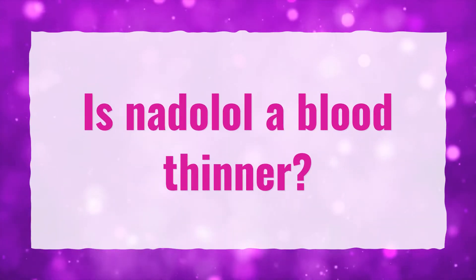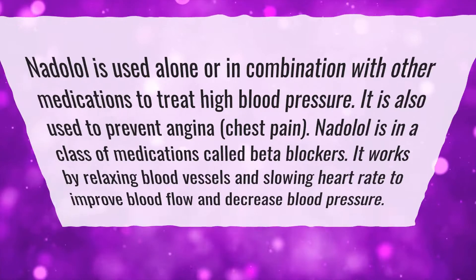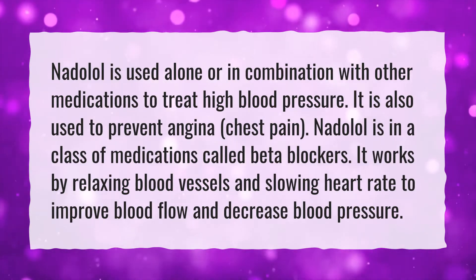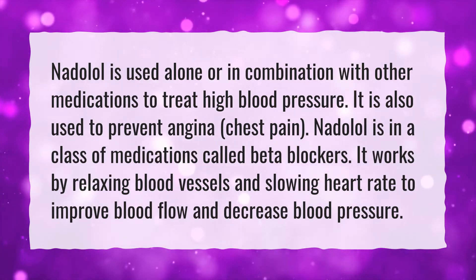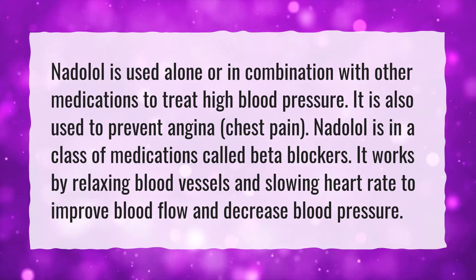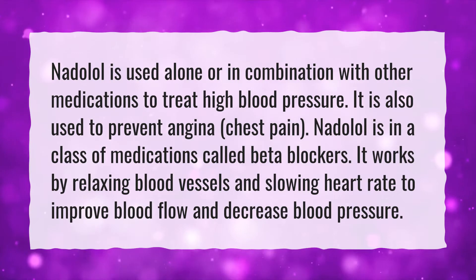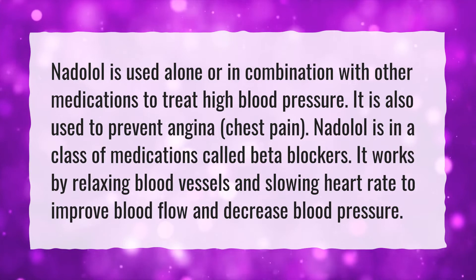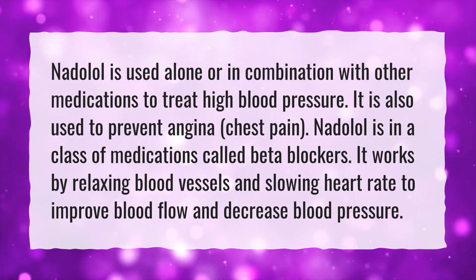Is NADOLOL a blood thinner? NADOLOL is used alone or in combination with other medications to treat high blood pressure. It is also used to prevent angina, chest pain. NADOLOL is in a class of medications called beta-blockers. It works by relaxing blood vessels and slowing heart rate to improve blood flow and decrease blood pressure.